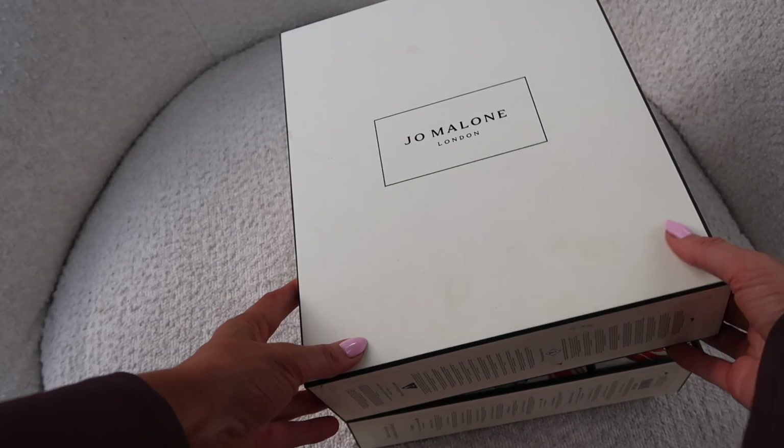Inside number five we have the Velvet Rose and Oud cologne intense — I absolutely love the cologne intense from Jo Malone, they are so gorgeous and last so long. It says 'this magnetic decadent scent celebrates the eternal beauty of the damask rose, wrapped in the smoky depths of oud, sparked with clove and a delicious taste of praline.' I absolutely love that scent.